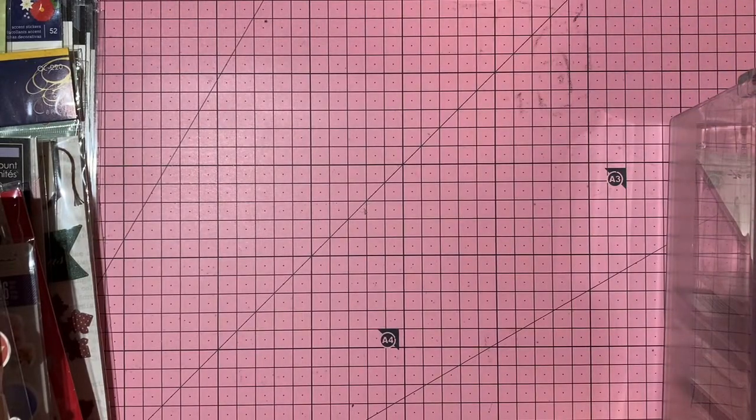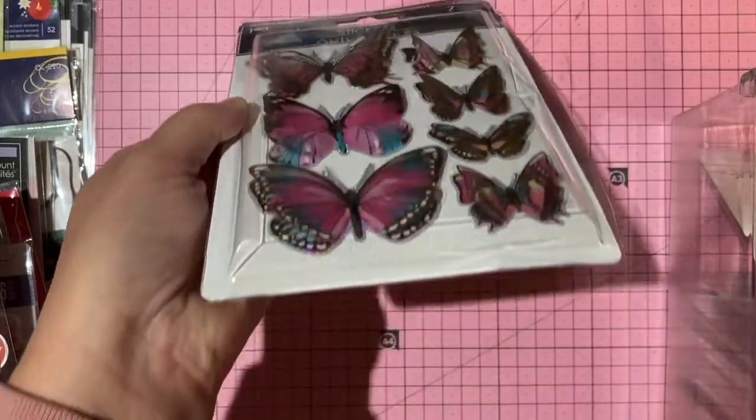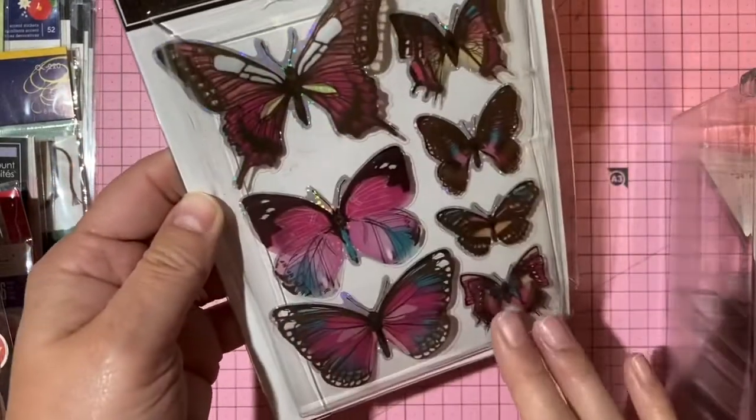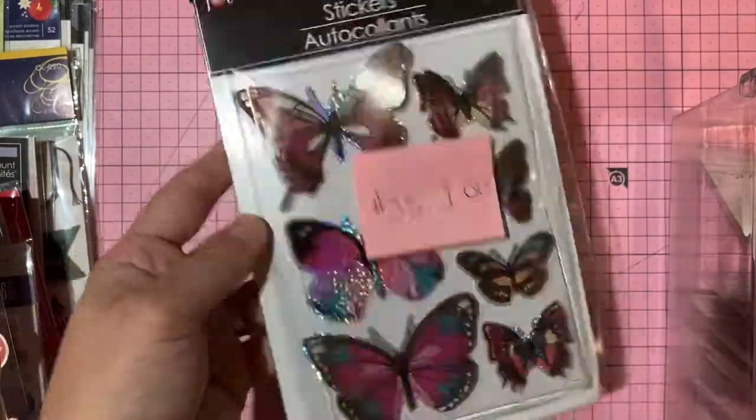Dollar Tree foil dimensional butterflies — people were making shaker cards from the packaging too. One dollar, number 35.